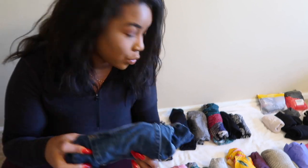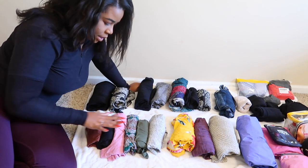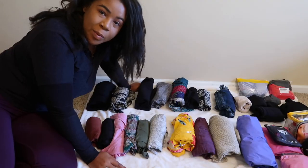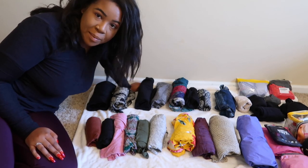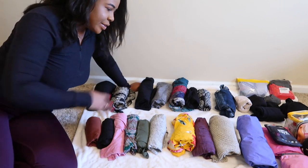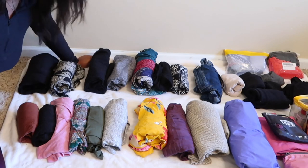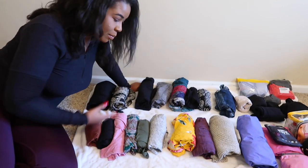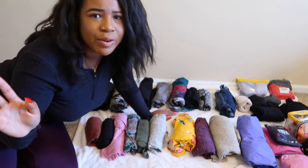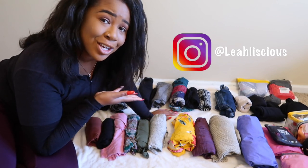I have one pair of denim shorts - you gotta have denim shorts. Moving to shirts, I have five shirts: a variety of crop tops, regular shirts, and one long sleeve for layering. When packing for extended travel, it's important to make sure they match your bottoms. My overall theme is neutral, natural colors with a lot of black, so pretty much everything can mix and match with everything else. That's really important if you care about fashion while traveling.